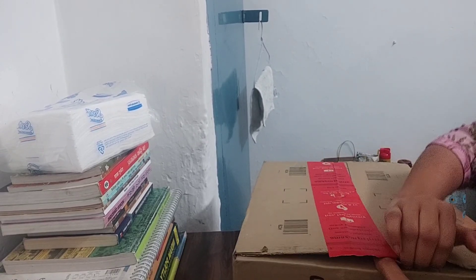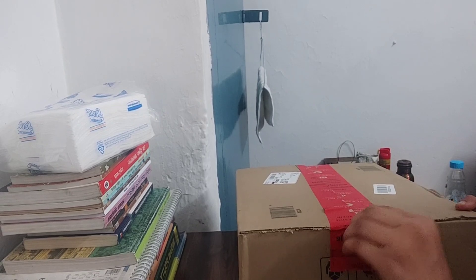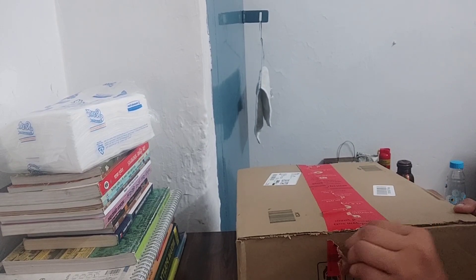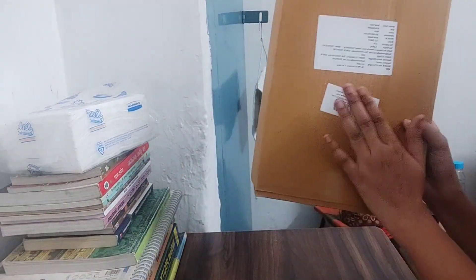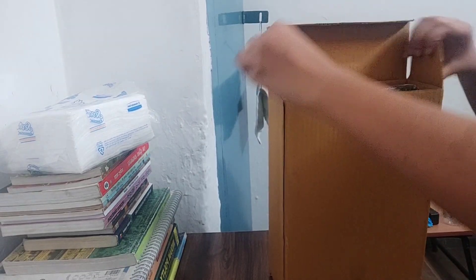However, it didn't get delivered. When I ordered during the Great Indian Festival on Amazon, I ordered a book stand for around ₹394. But the EasyHeat stand didn't get delivered, so I got a refund. Then I ordered an ELV book stand.